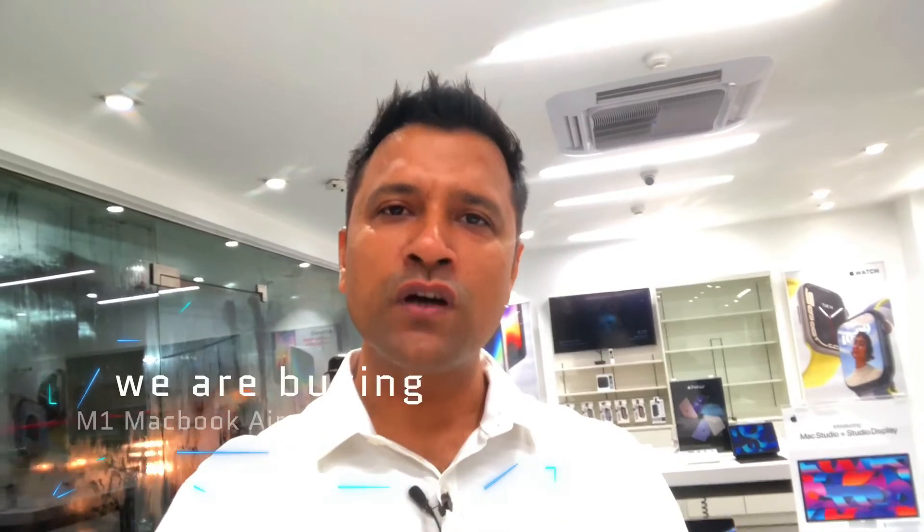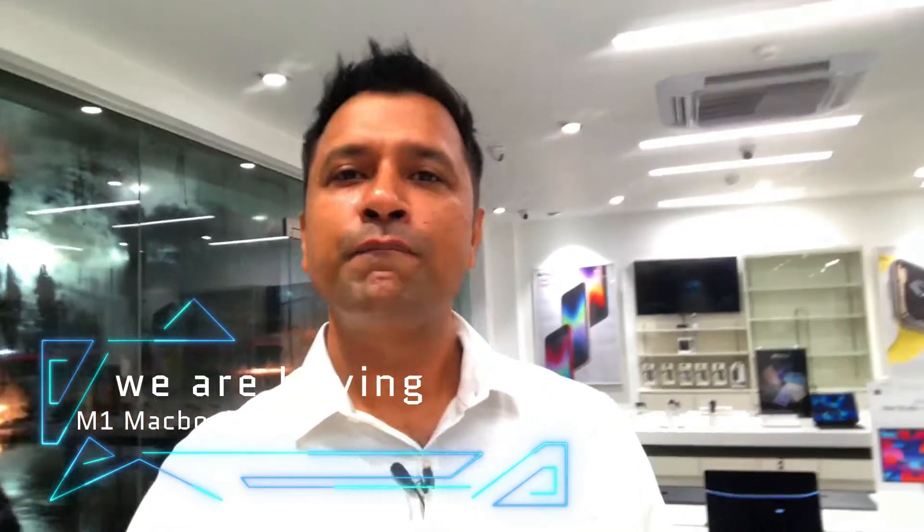Welcome back to the channel guys. This is a special, very special vlog. I had a dream to purchase an M1 Apple MacBook laptop, and here I am. The M1 MacBook Air is a gift from my wife. Our marriage anniversary is coming on 15th August — Independence Day is our marriage anniversary! So it's a very special gift from Moshamil to me.